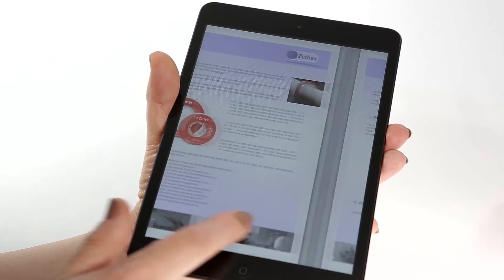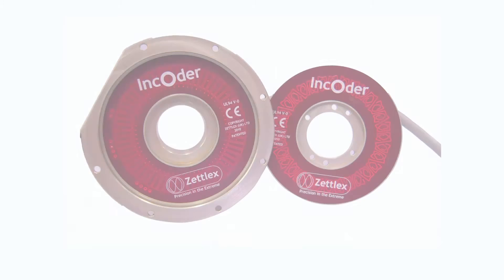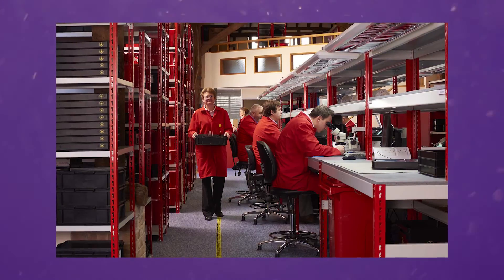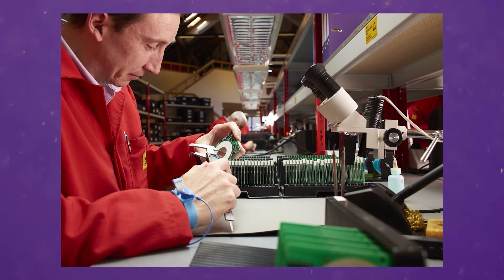We also design and build encoders to customer specifications, and our technology means that this now becomes a cost effective option for many applications. All encoders are designed, built, tested and shipped by Zetlex in the UK under rigorous ISO 9001 conditions.